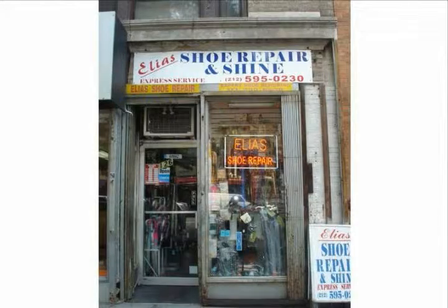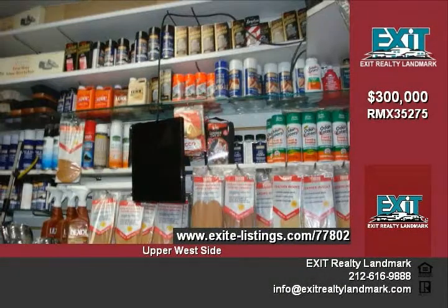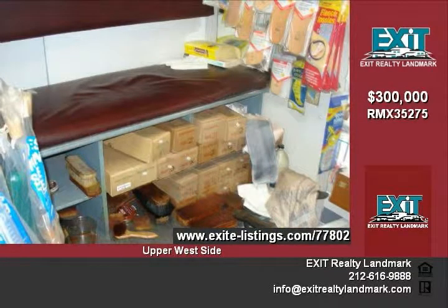Shoe business for sale in prime Upper West Side area. This is a fantastic location for a small retail business on West 72nd Street between Columbus and Amsterdam avenues.